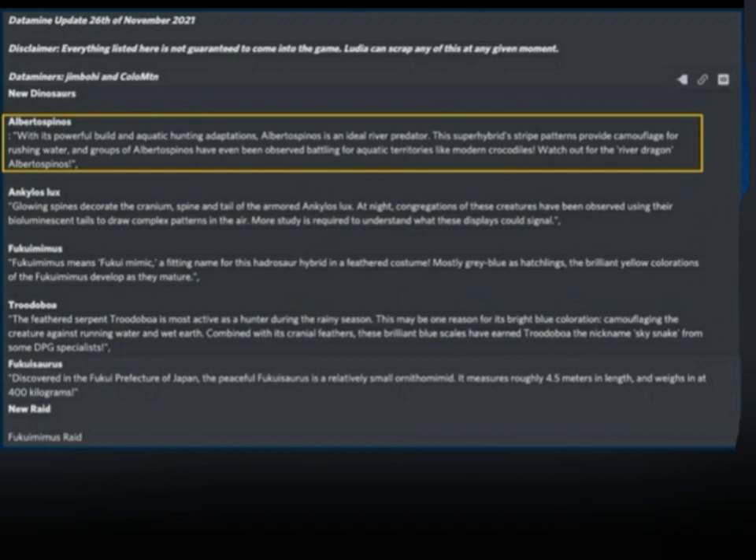Up next is Fukumimus — yes, it's not what you think. The description says Fukumimus means 'Fuku mimic,' a fitting name for this hadrosaur hybrid in a feathered costume. Mostly gray-blue as hatchlings, the brilliant yellow colorations of the Fukumimus develop as they mature.